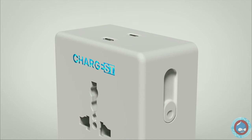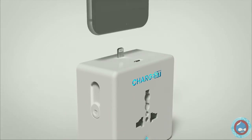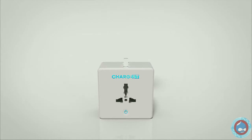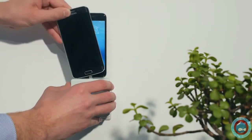Now you can charge your smartphones and tablets at the same time using the two integrated pins without carrying any additional chargers. Chargist supports Micro-USB, Lightning and USB-C standards covering the whole range of mobile devices and smart gadgets. Now we can charge my iPhone and your Samsung at the same time.